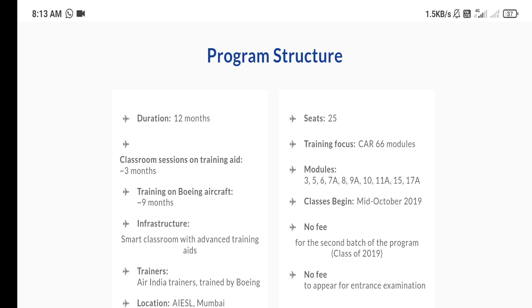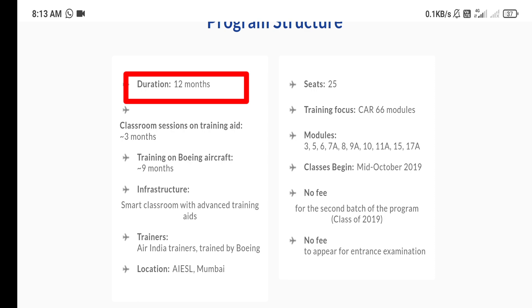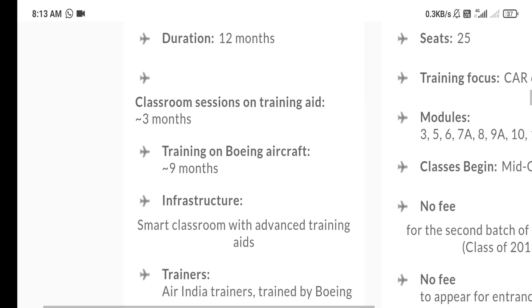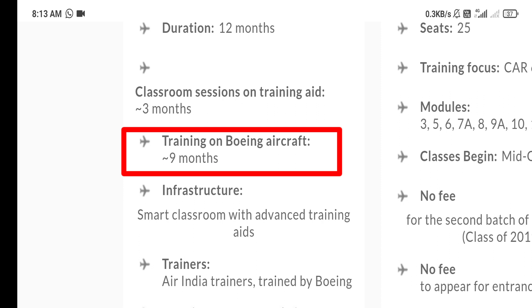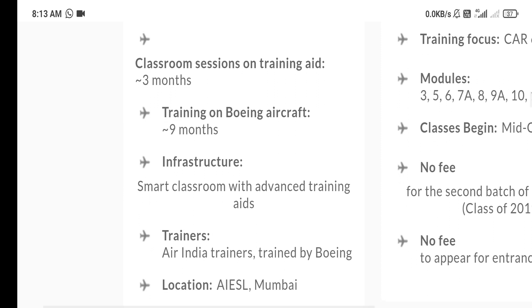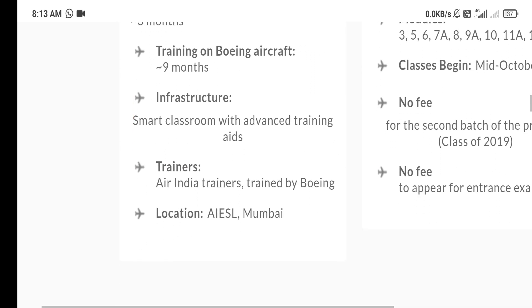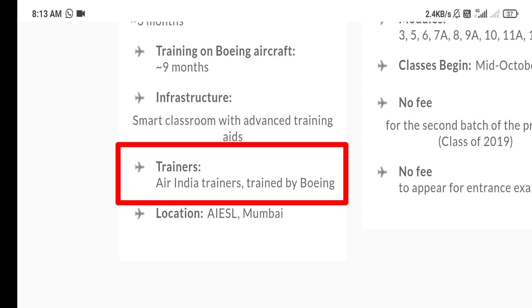Here you can see the program structure. Duration of course is 12 months. Classroom session and training: for 3 months, classroom classes will be conducted, and for 9 months, your training will be conducted on Boeing aircraft. Infrastructure includes a smart classroom with advanced training aids, and trainers are Air India trainers trained by Boeing.